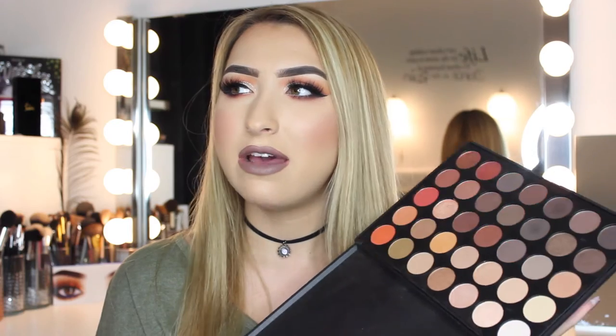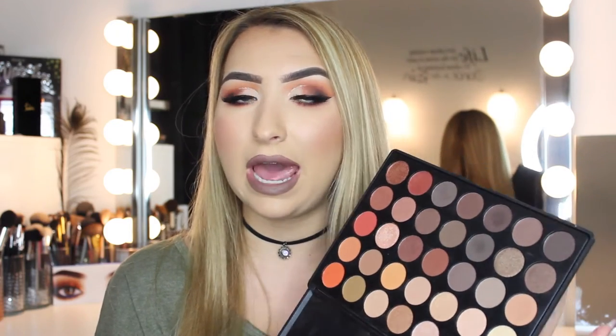I also have Jaclyn Hill's very first collaboration with Morphe and I really, really like all the shadows from that. Jaclyn Hill is actually releasing another palette with Morphe very soon, so I am extremely excited about that — especially after the Jaclyn Hill x Becca eyeshadow palette incident where everybody heard about how horrible the pigmentation was. I'm pretty sure she won't let that happen again, so I am so excited about her upcoming Morphe collaboration.